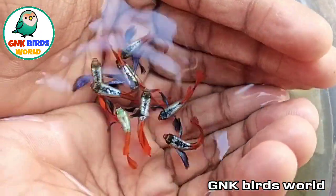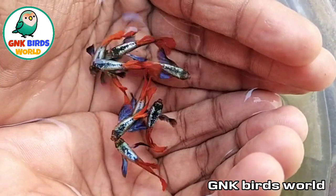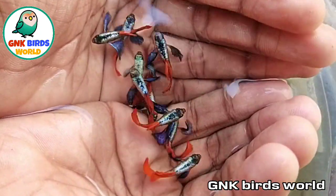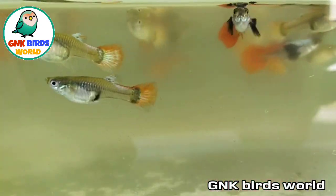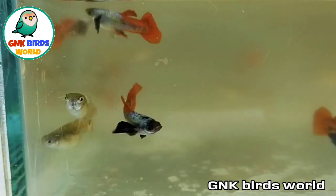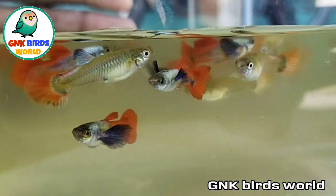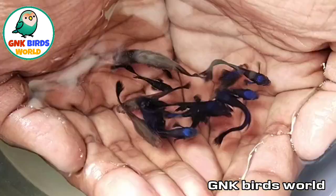First, we'll talk about the top-view. You'll see the top-view quality — Dumbo Air quality. You'll see the description and the contact number. You'll see the pair, the side-view, the glass-view, the female, the female size, and the male size.